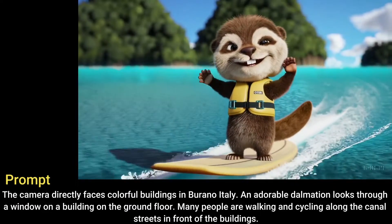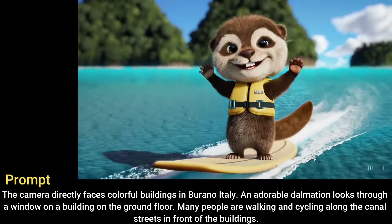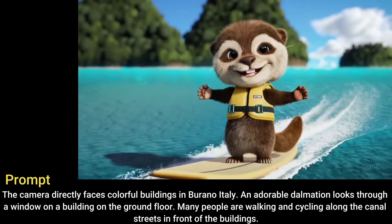An adorable happy otter confidently stands on a surfboard wearing a yellow life jacket, riding along turquoise tropical waters near lush tropical islands. 3D digital render art style.